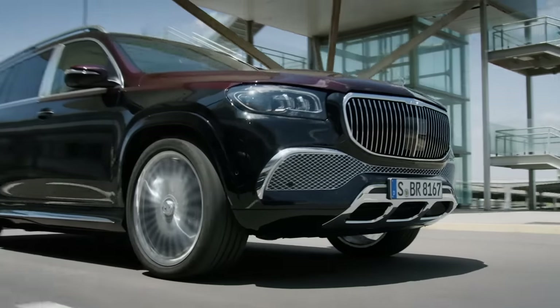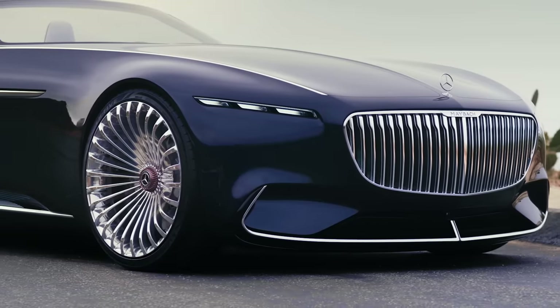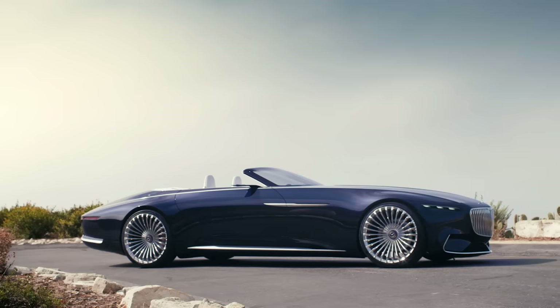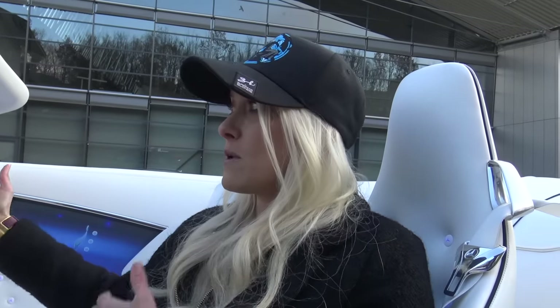They've got a lot of different Maybachs coming out on the market. Recently they launched their first SUV Maybach. The idea behind this design is that this car could be considered beautiful in any decade — like if you saw this car a hundred years ago it would have been beautiful, and in a hundred years' time you can imagine it would still be stunning. It's very classic in its design, nothing super outrageous that would just go out of trend — very classic and simple, able to last through the decades as we move into the future.